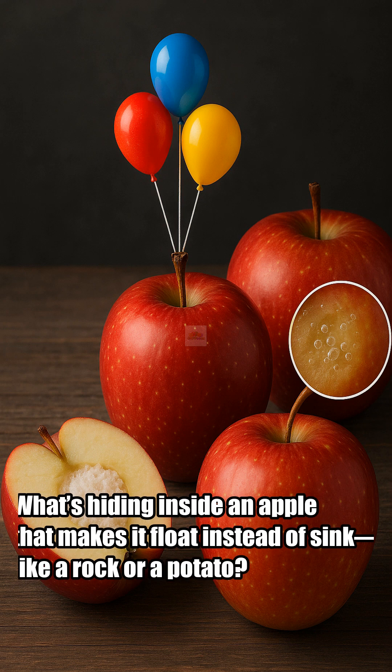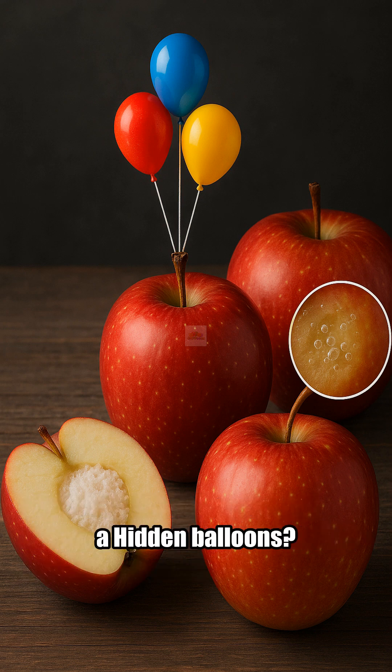Is it A, hidden balloons? B, secret foam? C, a lot of air? What do you think?